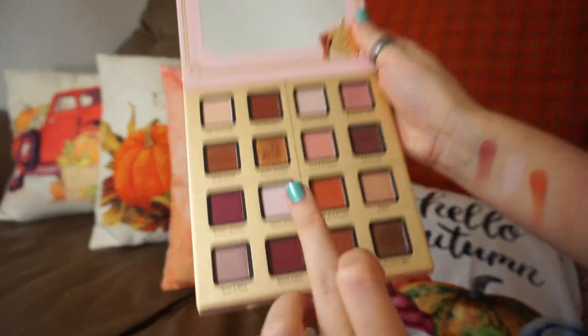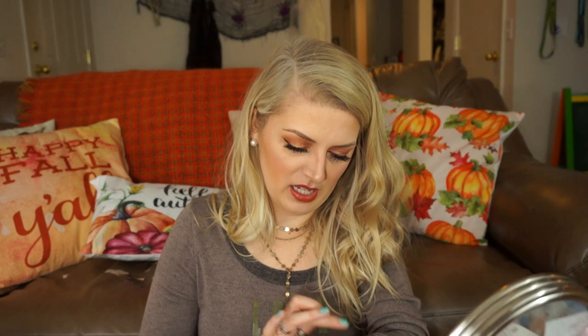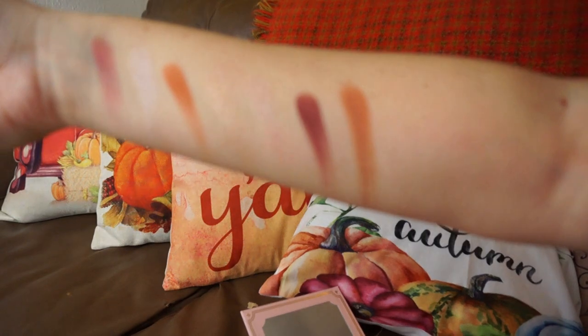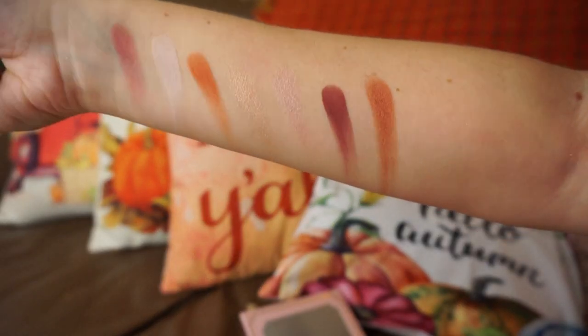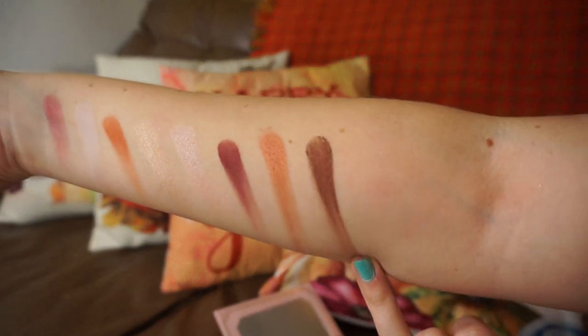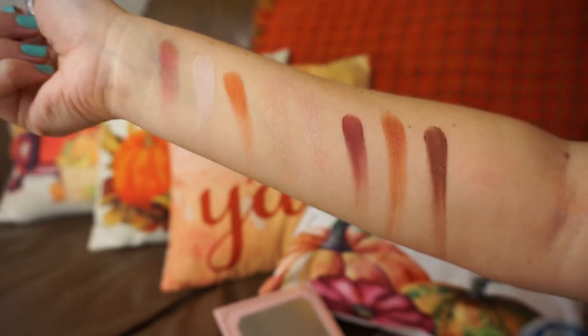Then we have Spiced Coffee, which is another matte plummy shade — more of a maroon than a plum, but a really nice pretty matte. And then we have Pumpkin Butter, which is another shimmer shade — a burnt orange coppery color, and of all the shades this one swatches the best. It is the most pigmented. And then the very last shade is Cinnamon Stick — a brown color with some gold glitter, and it is so pretty. I don't think I have any color like this in all of my eyeshadows because it's brown with gold sparkle, and it is just stunning.